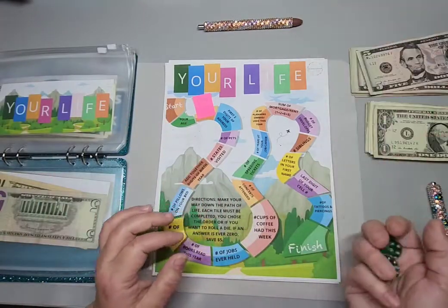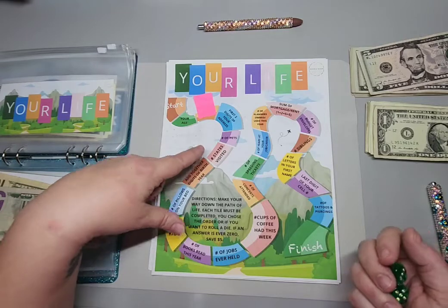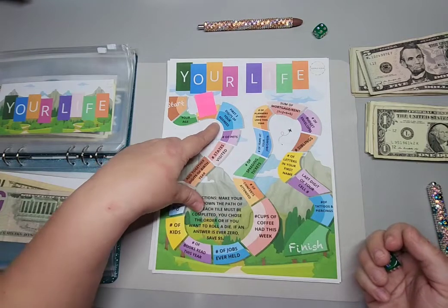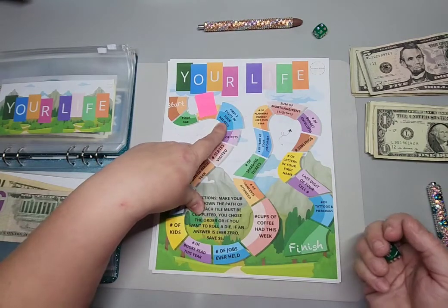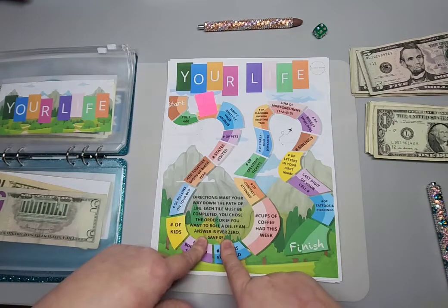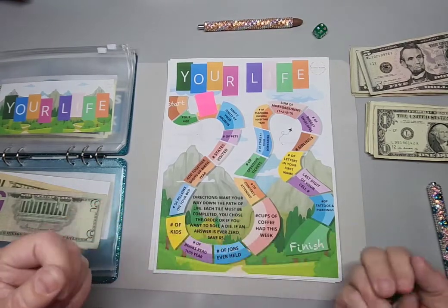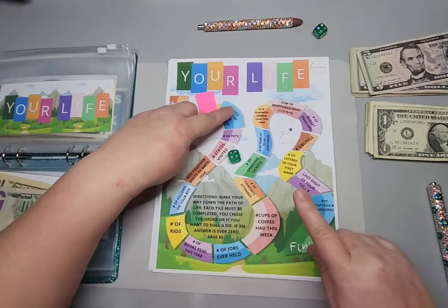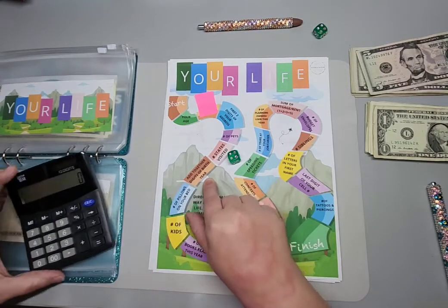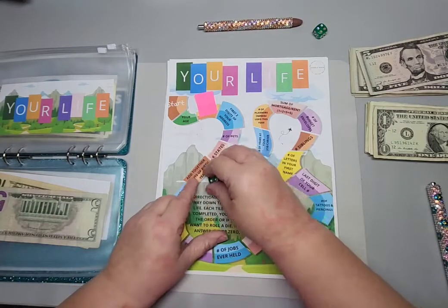I'm going to roll and see what we get. Whatever I land on, that's what I have to do. This one says roll a die. So like the first option is add up the first two digits of my address. If something doesn't apply, like number of kids — I don't have any kids — I would save five dollars. I rolled one, two, three, four — add together the digits of your birth year. I was born in 1977, so that's twenty-four dollars. That's a big one!